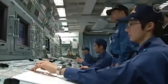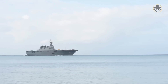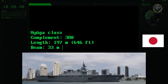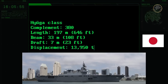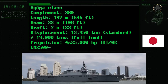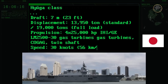The 19,000-ton Hyuga-class has the same propulsion system as the 9,500-ton Kongo-class destroyers, but thanks to its well-designed hull, it achieves the same maximum speed. According to the JMSDF official website, the complement is about 380 personnel. The ship has a length of 197 metres, a beam of 33 metres, and a draft of 7 metres. Its standard displacement is 13,950 tonnes, while its fully-loaded displacement is 19,000 tonnes. The combined gas and gas propulsion system consists of four 25,000-hp IHI GE LM2530 gas turbines, giving a maximum speed of 30 knots.